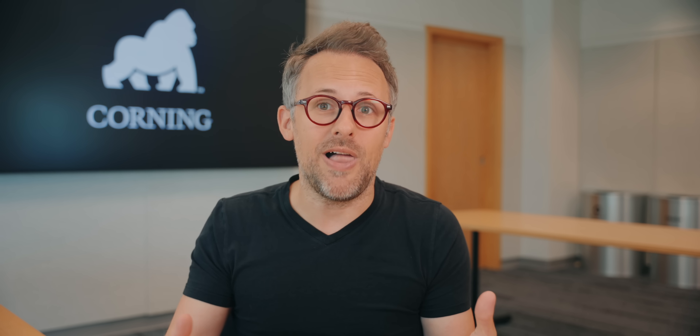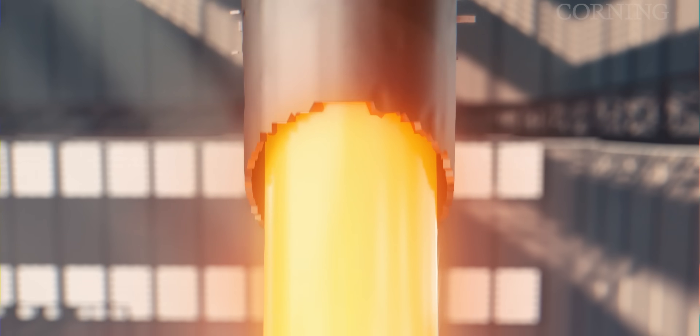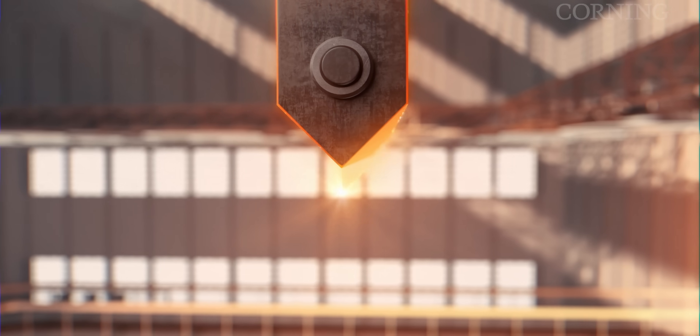But how does this molten glass then become actual glass? Corning uses a proprietary manufacturing process called the fusion process. Basically, the raw materials get melted down in a giant furnace, similar to what we saw at the R&D facility but on a massive scale. That molten glass is then fed into a chamber, which pushes it into a unique structure called the isopipe, using gravity to fuse two flows into one sheet of glass. This sheet then cools in midair and eventually becomes a solid sheet of clear glass.